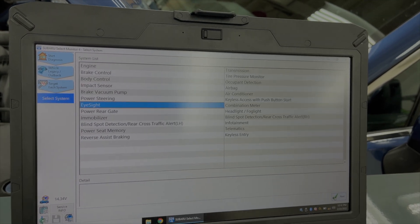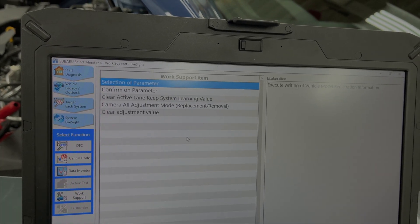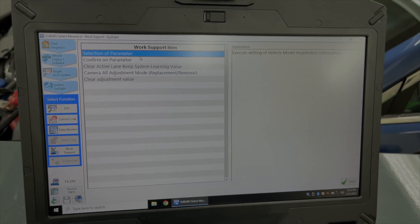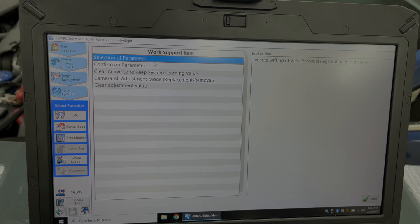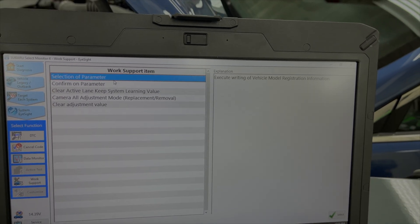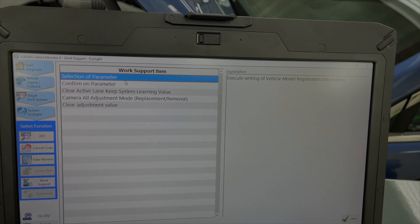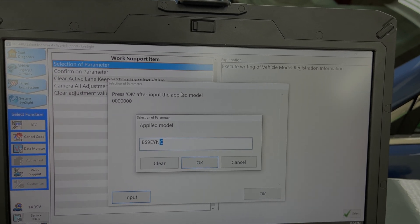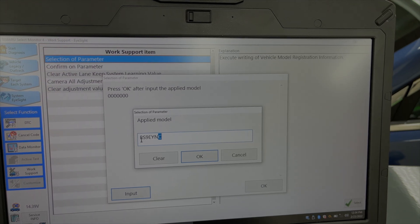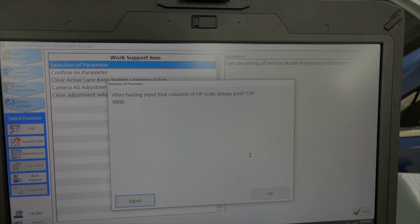We click each system, then go into Eyesight. We need to hold those two buttons while pushing next to access the system. We're going to Work Support - the option we're looking for is 'Selection of Parameter' to upload the model registration information. The OEM tool language can be a little different since Subaru is a Japanese company and some English is translated differently. We click 'Execute writing of vehicle model registration information,' input the applied model from the door tag, matching the number of digits shown, and push OK.